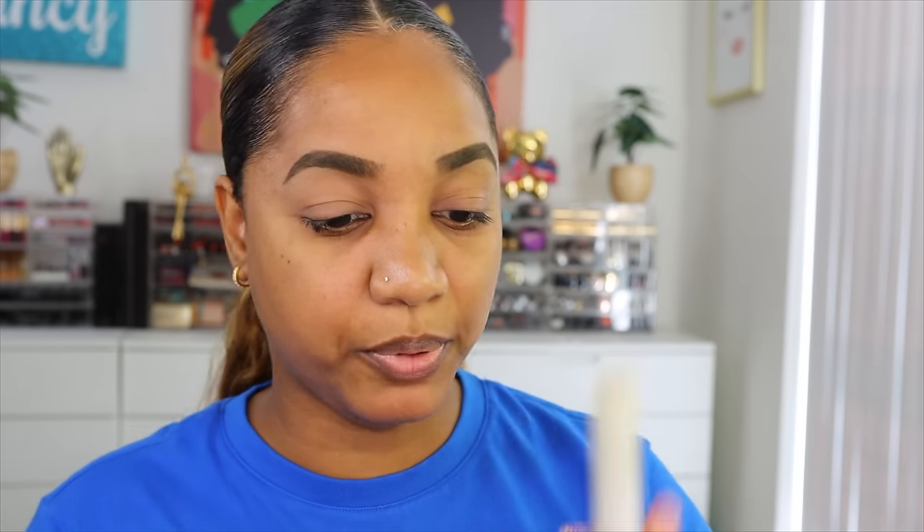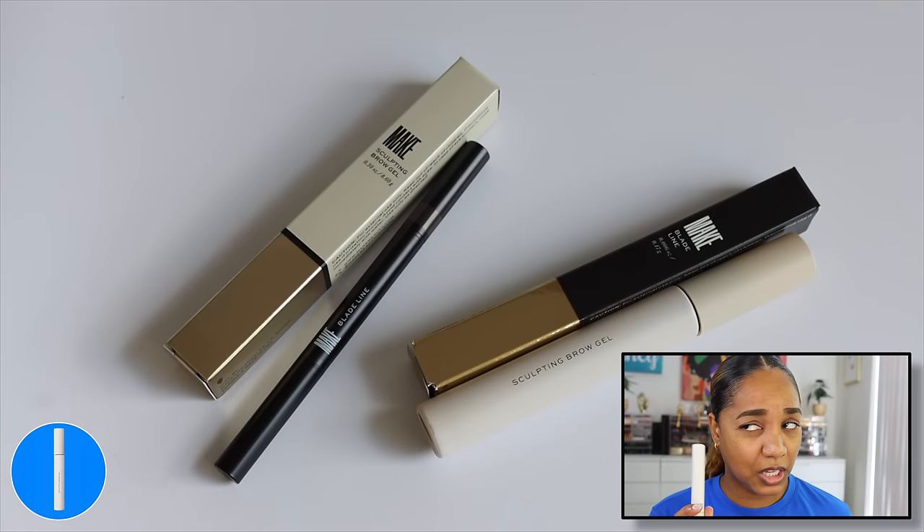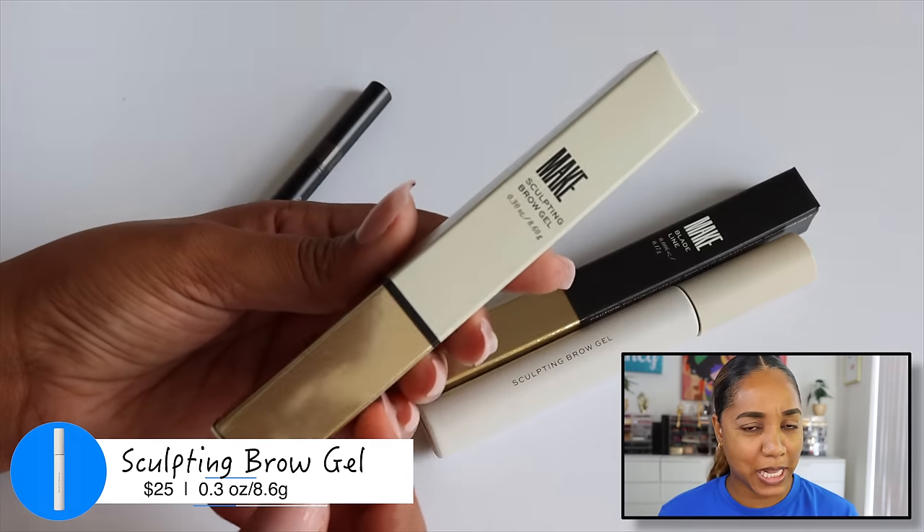They also have a brow gel which I did pick up — the Sculpting Brow Gel in clear. They have a tinted version, but I don't like tinted brow gel, so I didn't pick it up. People will use tinted brow gels to create color in their brows, but I use a pencil to fill it in and then a clear brow gel. This retails for $25, which is kind of steep for a brow gel.